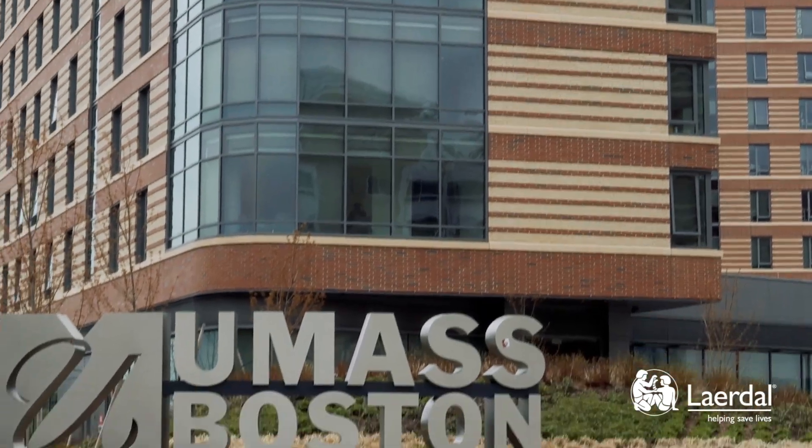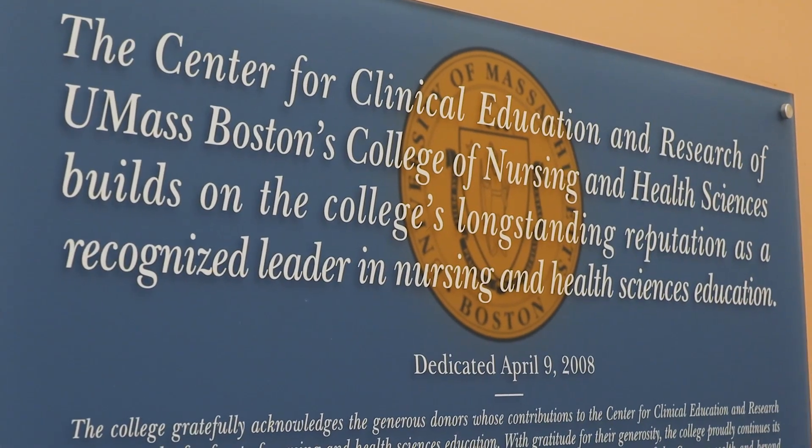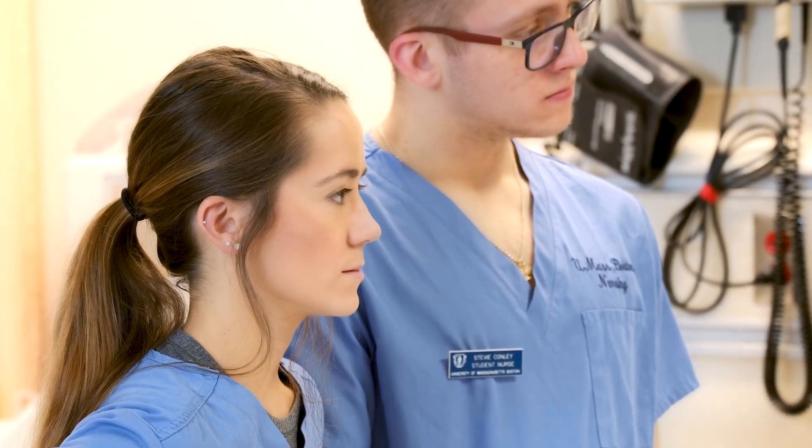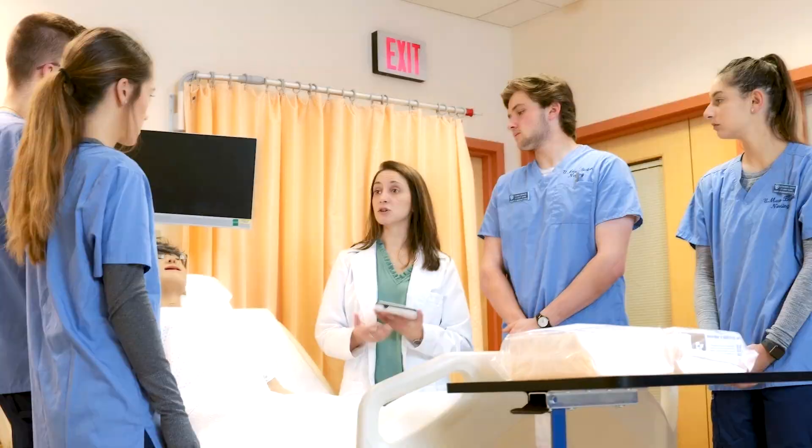My name is Rosemary Samia. I'm the director of the Center for Clinical Education and Research at the University of Massachusetts in Boston. We are primarily serving undergraduate nursing students in our simulation lab, approximately 600 in the clinical courses at the present moment.